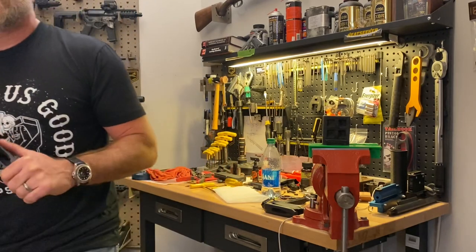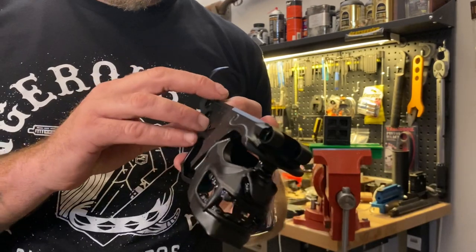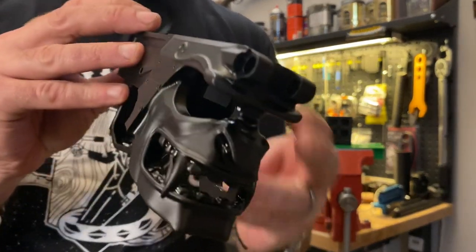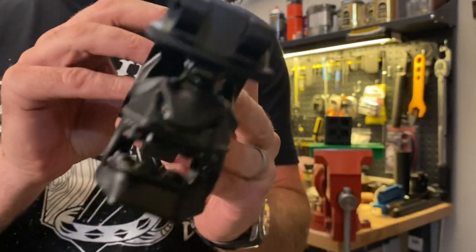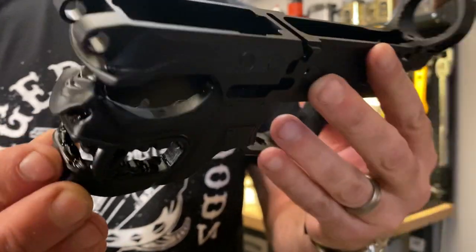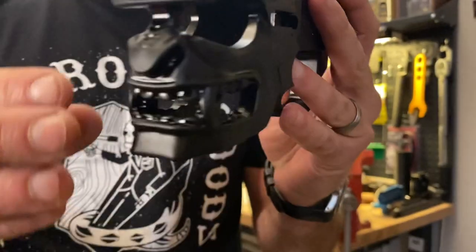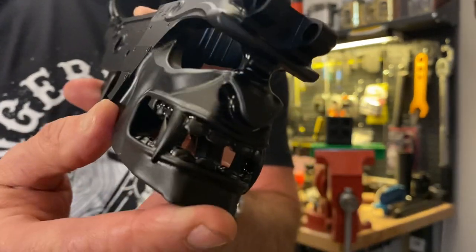Design number five. We call this one Showdown, and it is a samurai themed receiver. An absolute ton of detail went into this thing. It's easily our most complicated receiver to date, both in terms of CNC programming and design work. Just a ton of prototyping and refining this design so that it would be as sexy as possible. I think we got there.